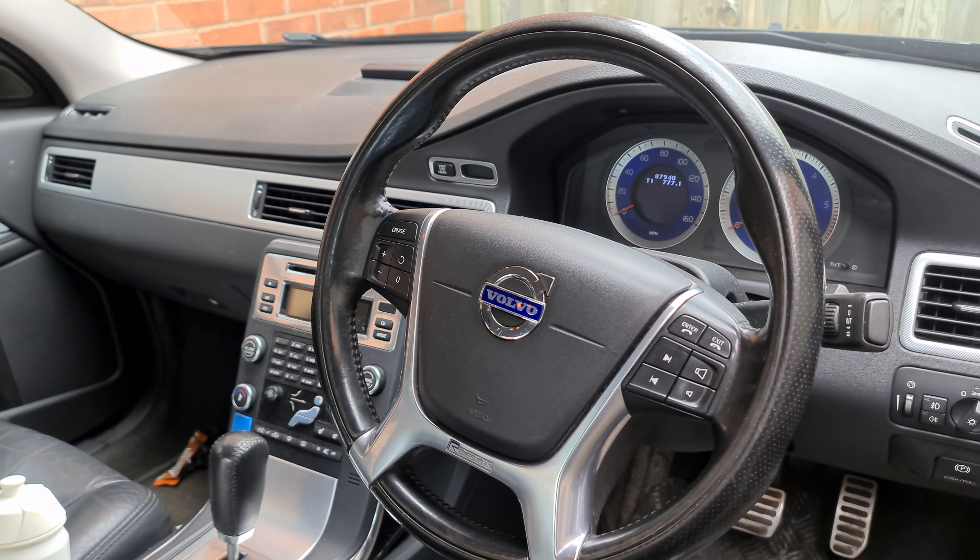Regeneration mainly happens on motorway journeys, so if you drive mainly around town — like this car here — I would definitely advise using the DPF cleaner additive. It contains a catalyst which allows chemical reactions to occur quicker, meaning that instead of needing to reach 600 degrees Celsius to burn the soot off, the DPF can do a regen at only 300 degrees Celsius.